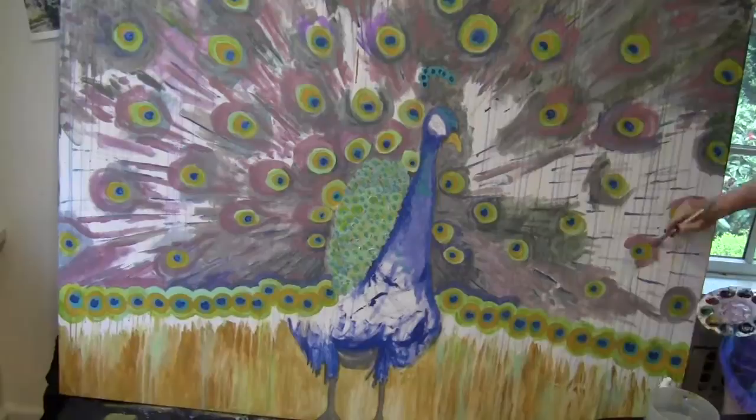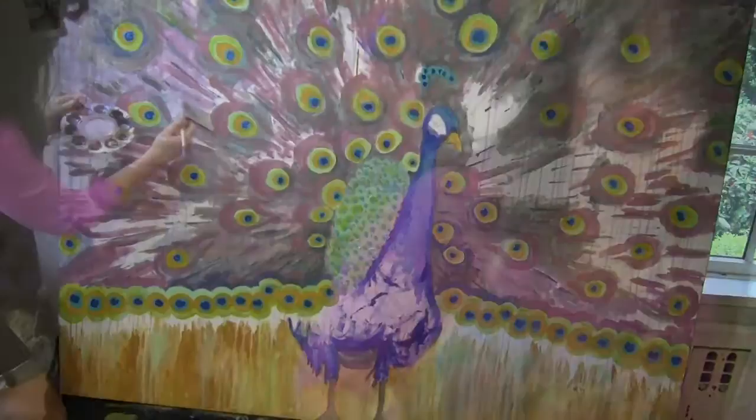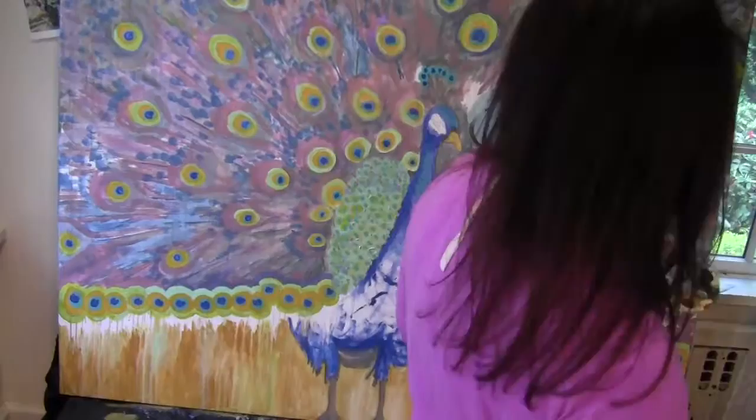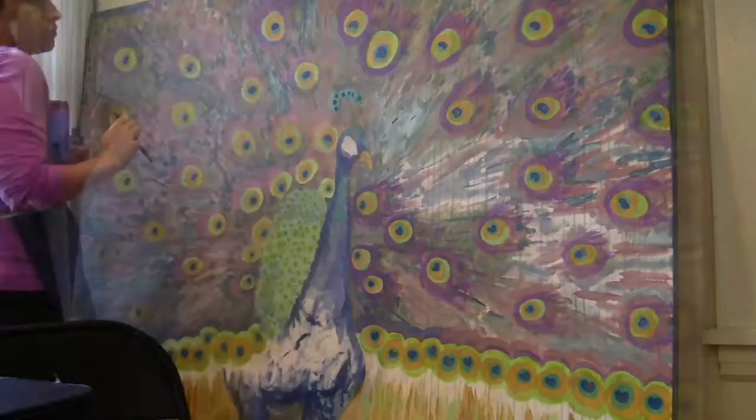New outfit, new day — same shorts probably. I think I'm having a better hair day, as if I just came back from the hairdresser. So you can see the background takes me a few days to put in. I have to keep mixing up the same mixture over again.